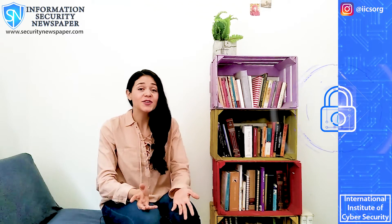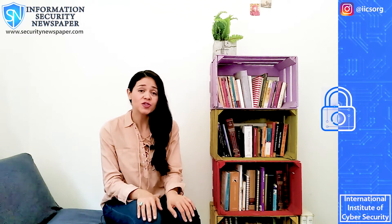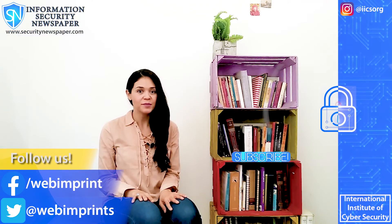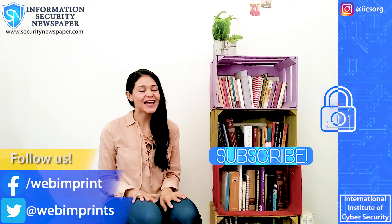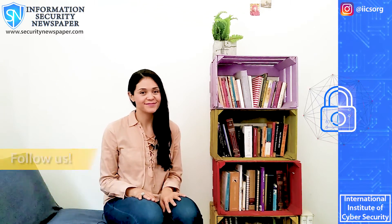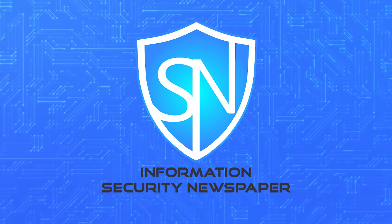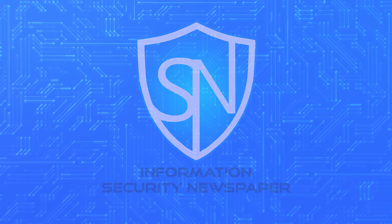Thank you for watching. Don't forget to give us a like and to subscribe if you liked the video. Click on the bell button so you won't miss any videos. My name is Conely Gonzalez and as always I wish you the very best. I'll see you next time, bye.